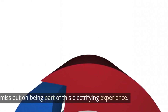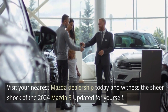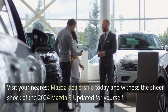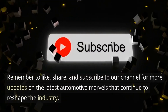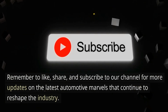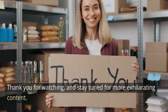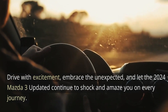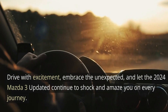Don't miss out on being part of this electrifying experience — visit your nearest Mazda dealership today and witness the 2024 Mazda 3 updated for yourself. Remember to like, share, and subscribe to our channel for more updates on the latest automotive marvels that continue to reshape the industry. Drive with excitement, embrace the unexpected, and let the 2024 Mazda 3 updated continue to shock and amaze you on every journey.